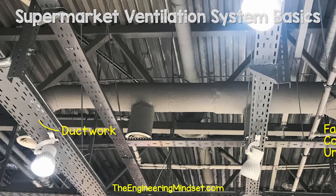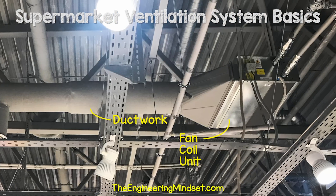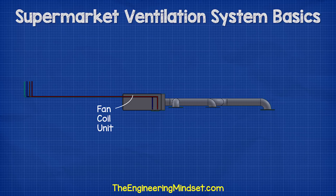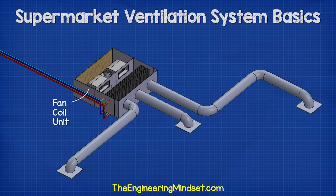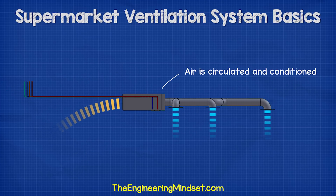If you look up at the ceiling in large stores, you might see a large box connected to a short run of ductwork. This box is called a fan coil unit. Inside the fan coil unit is a fan with a small motor, a filter, and also one or two heat exchangers. The fan coil just circulates air locally within the building and tops up the heating or cooling to the local area as needed.